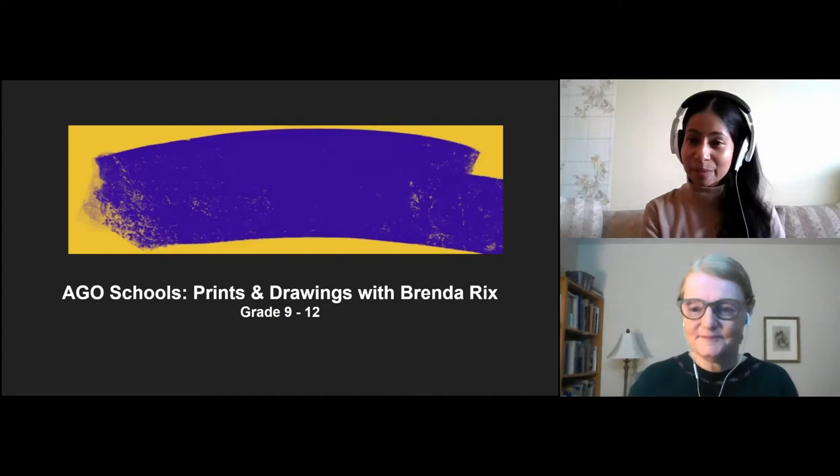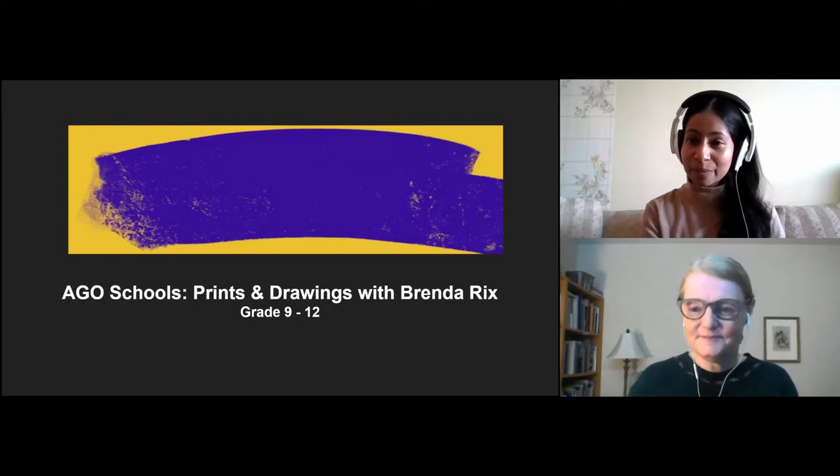Welcome, Brenda. Could you tell us a little bit more about yourself and your role at the Gallery?